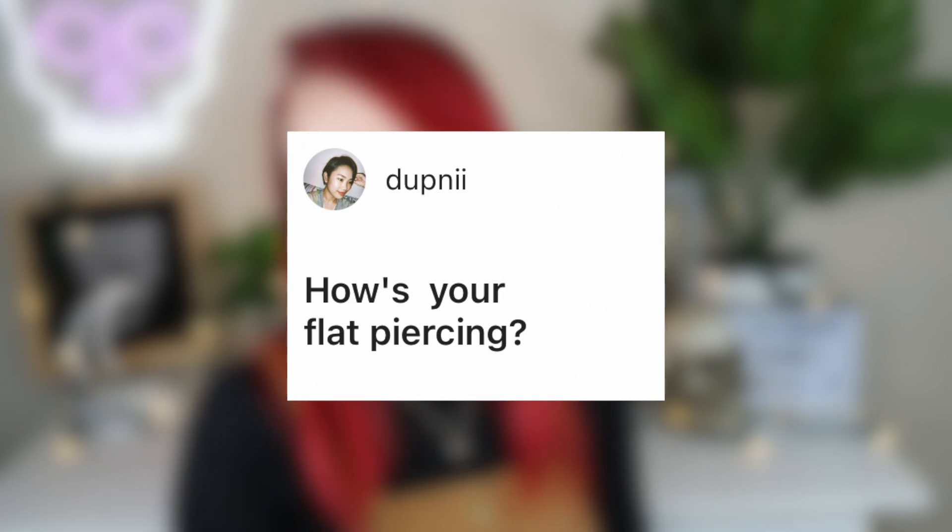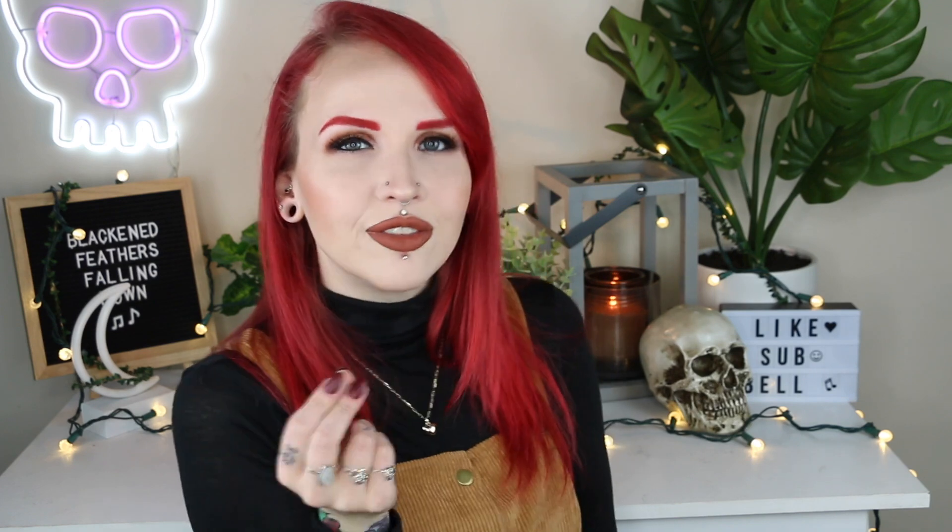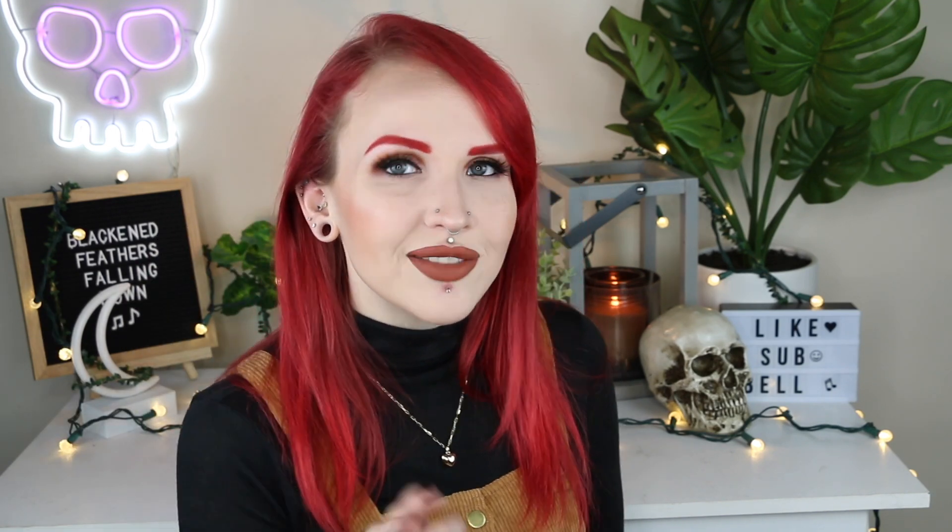Daphne asks how my flat piercing is doing. It's doing great — honestly one of the best to heal. It did have a little flare-up after I did my 'all about my flat piercing' video, but otherwise it's perfectly fine. I might size down on the jewelry because the current piece is bigger and takes up a lot of space. I might go to a smaller millimeter in diameter, but haven't decided yet.